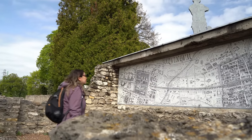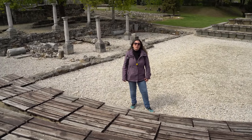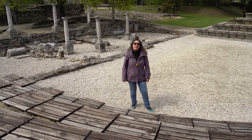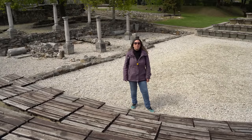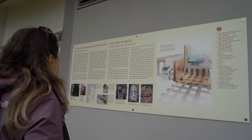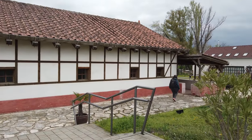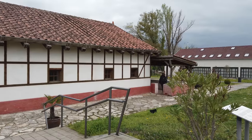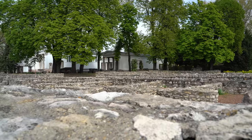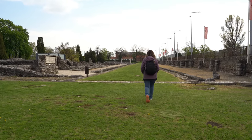A short bus ride further north lies the archaeological site of Aquincum. Did you know that during your stay in Budapest you can visit an ancient Roman city? Aquincum was part of the Roman Empire and enjoyed all its achievements, such as central heating in houses and public baths. It was the capital of Pannonia Inferior, a Roman province that included parts of present-day Hungary, Serbia and Croatia. By the end of the 2nd century, Aquincum had more than 30,000 inhabitants, settled in the modern-day district of Obuda in northern Budapest. Wandering around the ruins of Aquincum is a great way to get a glimpse of the ancient Roman lifestyle.